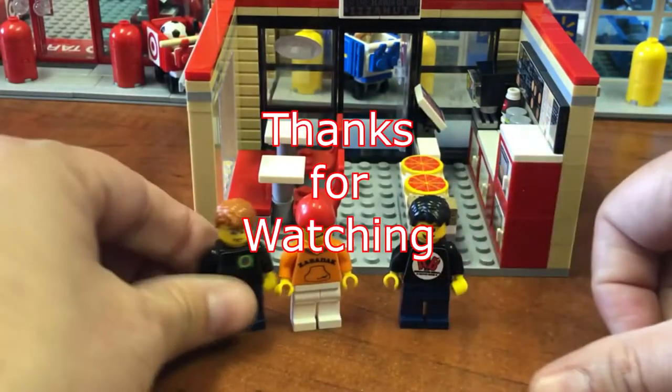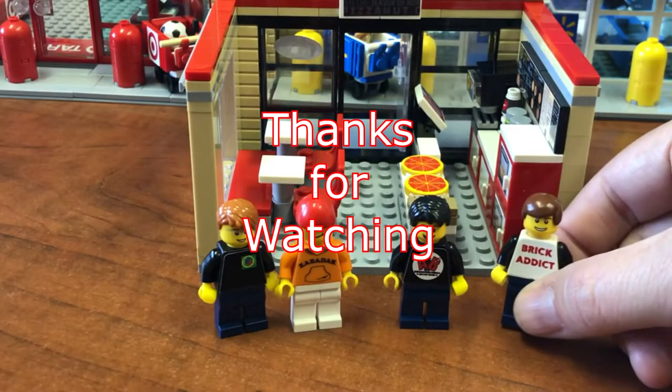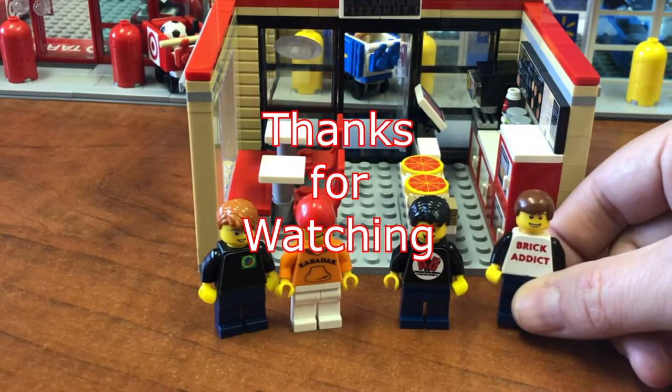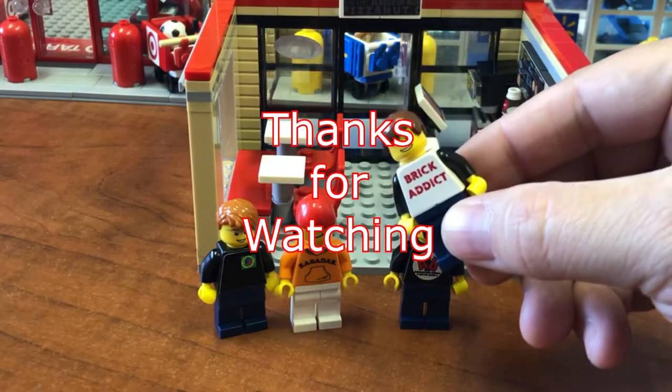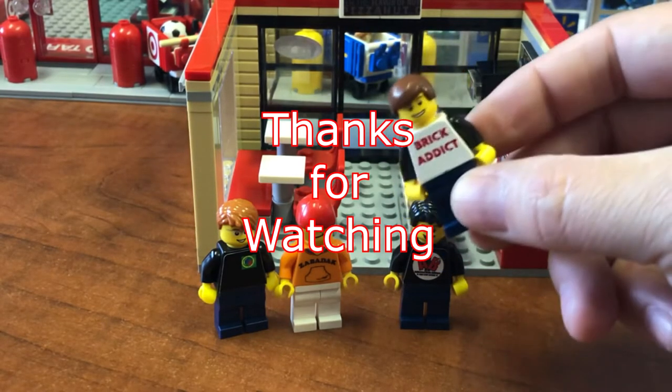And please share with your friends. We appreciate you watching today. Me and my friends, we've got some LEGO building to do. We will see you in the next video. Thank you so much for watching. I'll see you soon, Brick Addicts.